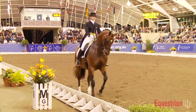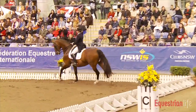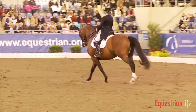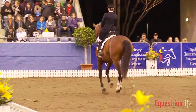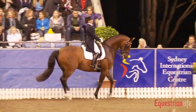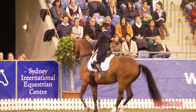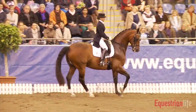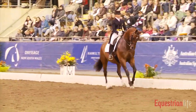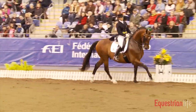Then the extended canter followed by the change. She tried to do the one-time changes but it didn't really work in the beginning — the horse did not accept the aid and so it took quite a while until she found the right rhythm. Another pirouette now to the right, which is quite reasonable. Then we see again the two-time changes, also not without mistake unfortunately at the end.